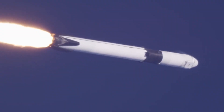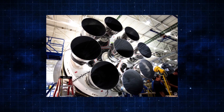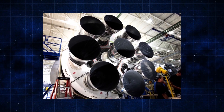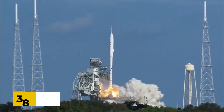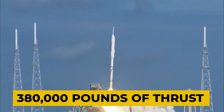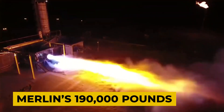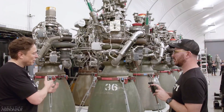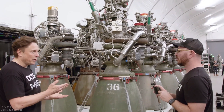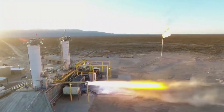While the company's existing Merlin engine is currently used on Falcon 9 and Falcon Heavy rockets, Raptor is a significant improvement. One of its most impressive features is its double thrust, generating 380,000 pounds of thrust at sea level, thanks to much higher pressure compared to Merlin's 190,000 pounds. Despite being similar in size, Raptor's impressive capabilities are a testament to SpaceX's continued dedication to pushing the boundaries of space exploration.